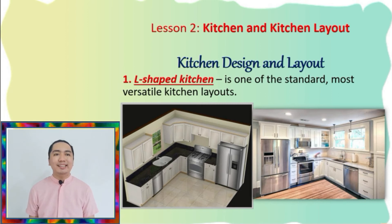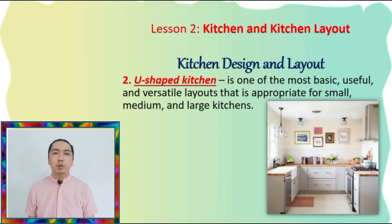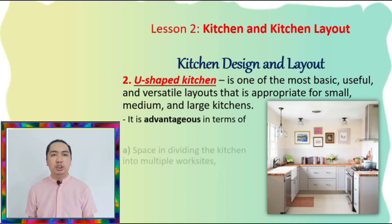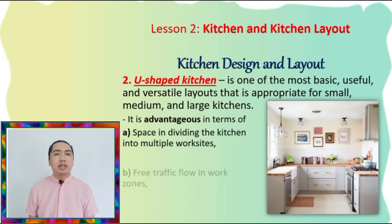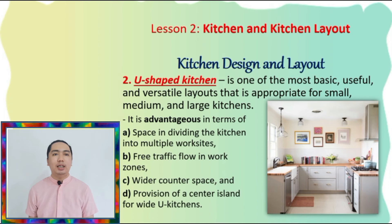Eating space can easily be provided in this type of kitchen without disturbing the flow of work. Next, number two, we have the U-shaped kitchen. It is one of the most basic, useful, and versatile layouts that is appropriate for small, medium, and large kitchens. It is characterized as having two parallel walls that are perpendicular to the third. It is advantageous in terms of space, dividing the kitchen into multiple work sites, free traffic flow in the work zone, wider counter space, and provision of a center island for wide U-kitchens.